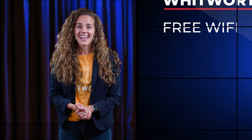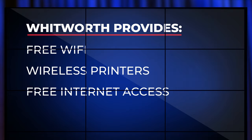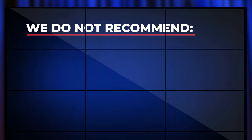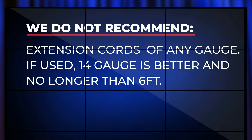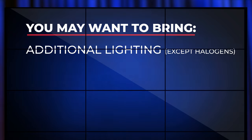I'm glad you asked, Mr. Hall. Whitworth provides free Wi-Fi around the residence halls and across campus, wireless printers in residence hall lounges, and free internet access. You will need to bring a surge protector or power strip. The university strongly discourages students from using extension cords of any gauge, but if used, they should be at least 14 gauge or thicker and no longer than 6 feet. You may want to bring additional lighting, except halogens — they are not allowed due to fire danger.